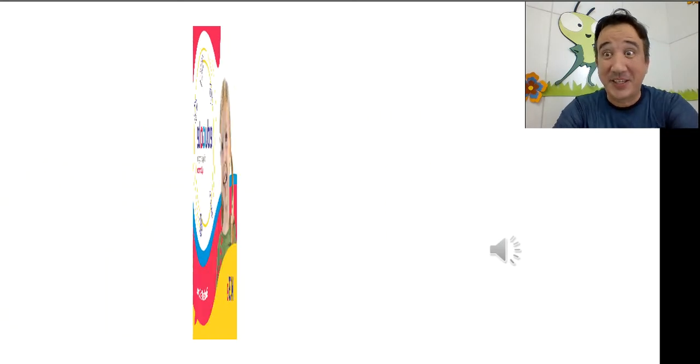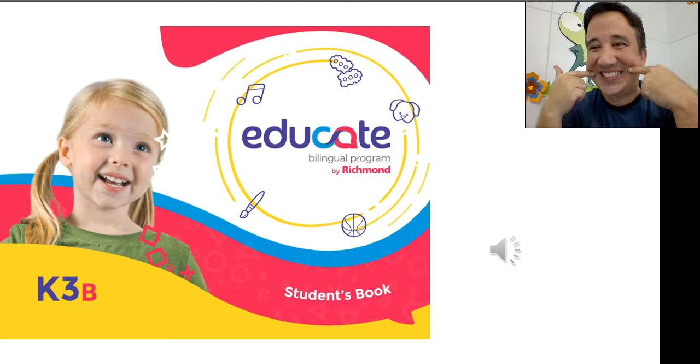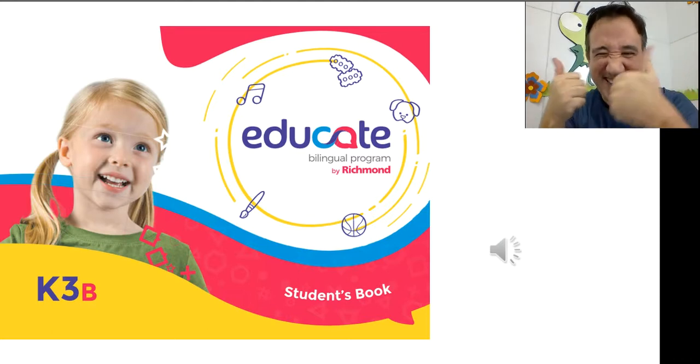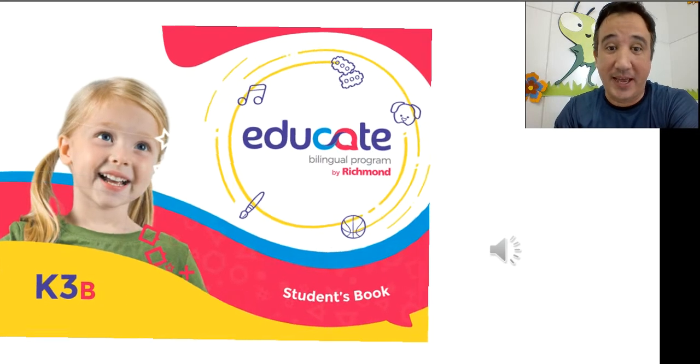Educate Bilingual Program by Richmond. K3B. Hello everybody! How's it going? How are you? What's up? You're happy? Yeah, I'm happy too. Yes, I am. Let's start our Bilingual English class.